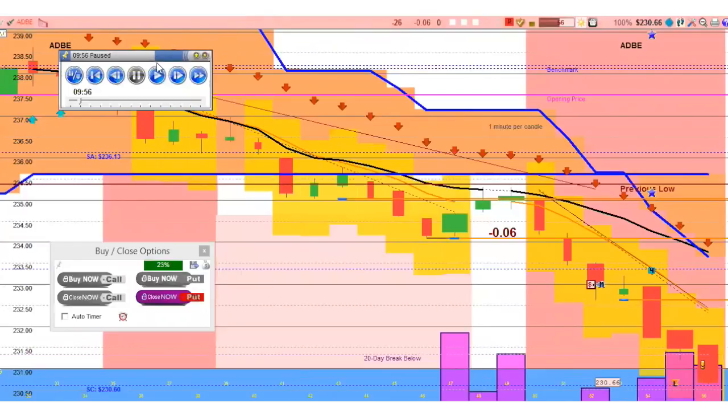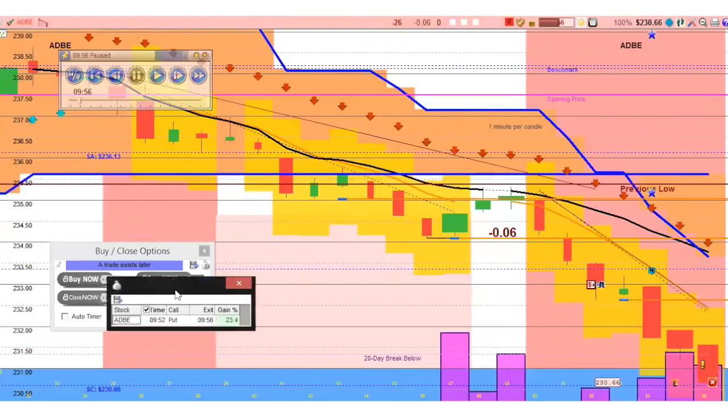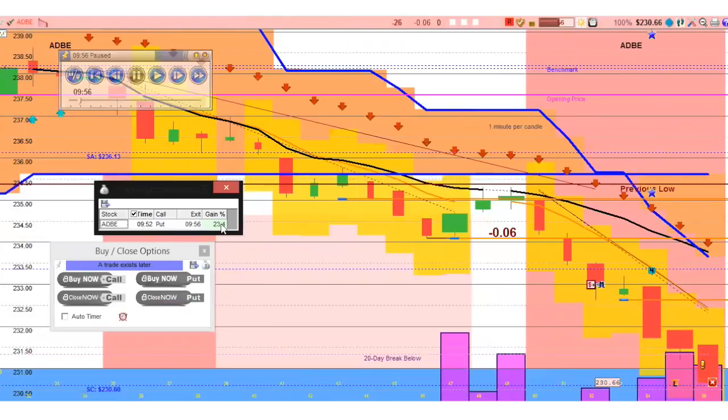As it charges down towards that support line I mentioned, you could make as high as 23% in profits. That's not too bad. And how many — like four minutes, three minutes? Well, let's close and bring up the trade summary. We'll see what Adobe got us. 952 to 956. So about four minutes, 23%. I mean, that's a home run move right there.